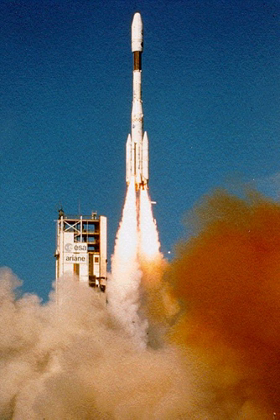The retired Long March 2E variant also used similar four liquid boosters, as did Long March 3B and Long March 3C variants. China developed semi-cryogenic boosters for the Long March 7 and Long March 5, its newest series of launch vehicles as of 2017.